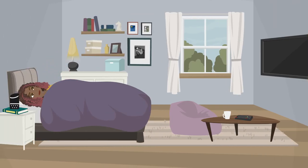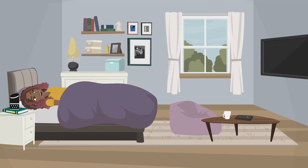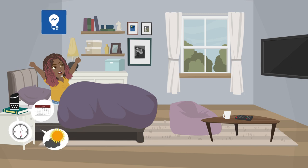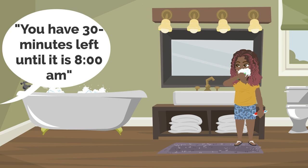Sam used to struggle getting ready in the morning, which often resulted in her being late. However, Sam's smart lights and voice assistant play a big role in making her morning routine successful. Sam customized her morning routine to begin at 7 a.m. when her alarm goes off — her bedside lamp will then turn on, along with her voice assistant stating the time, weather, and calendar appointments for the day. These cues allow Sam to hear her schedule and get ready accordingly. Sam also set up her voice assistant to announce when she has 30 minutes and 15 minutes left before she has to leave her apartment at 8 a.m.